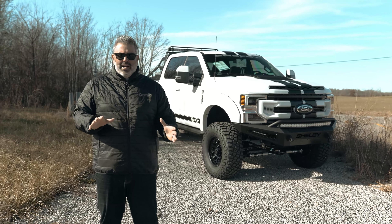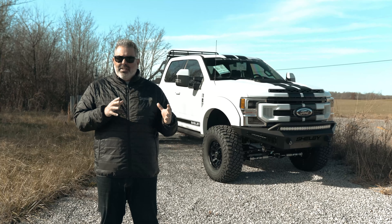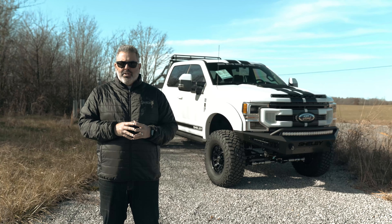This truck delivers the knockout punch to its competition 10 times over. This is the 2022 Shelby Super Baja F250, and arguably one of the best Super Duty builds today.